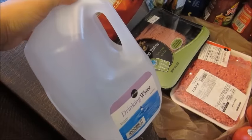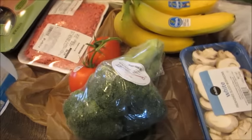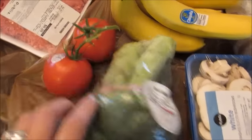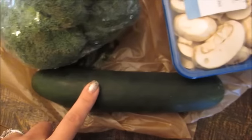I got a gallon of water for the Keurig, some veggies to make a few meals to get me through until I can get to Trader Joe's. I got some broccoli, a couple tomatoes, and a cucumber.